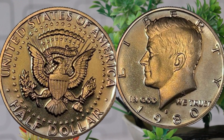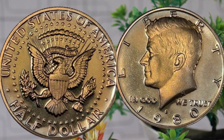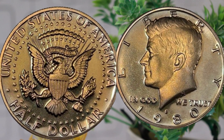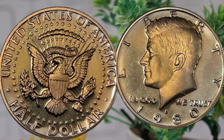Today we're diving into the fascinating world of numismatics as we explore the United States of America 1980 half-dollar coin. Join me as we uncover its rich history, delve into its design details, and discover its current market value. To understand the value of the 1980 half-dollar coin, we need to take a trip back in time. The 1980s were a dynamic period in American history, marked by significant events and cultural shifts. The U.S. Mint produced the 1980 half-dollar coin, minted in both Philadelphia and Denver — so keep an eye out for mint marks as they can affect the coin's rarity and value.